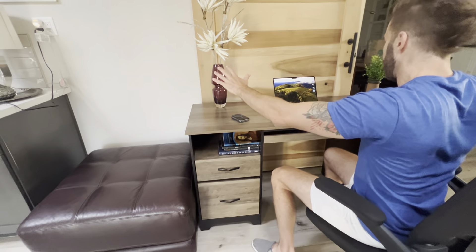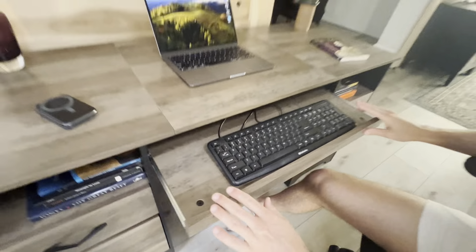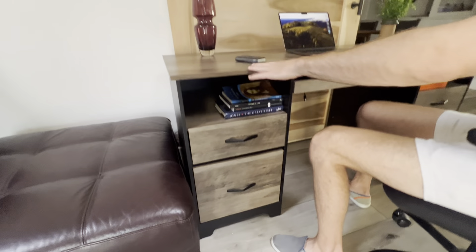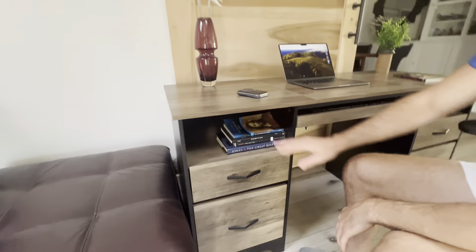I just have my laptop right here, but you can obviously have a big computer monitor right here. You've even got this spot for your keyboard, and you can even fit a little mouse here or up here — whichever you prefer. Put whatever you want on top of the desk, you've got this little spot right here.